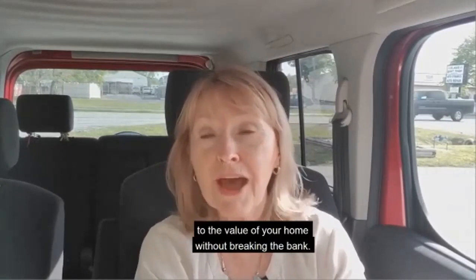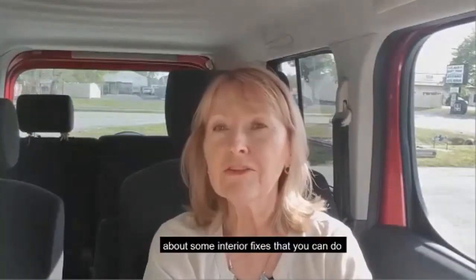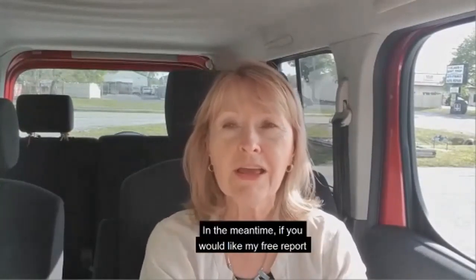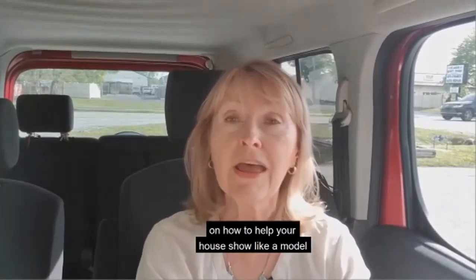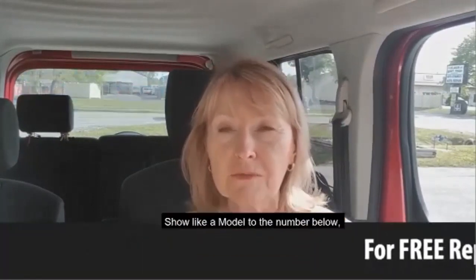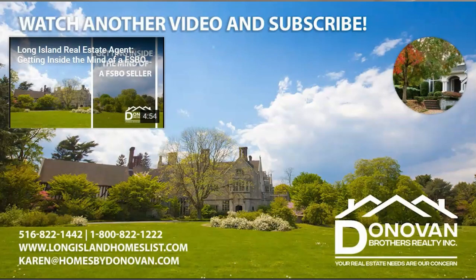Next time we're going to be talking about some interior fixes you can do to help your house show like a model. In the meantime, if you'd like my free report on how to make your house show like a model without breaking the bank, just text 'show like a model' to the number below and I will get that to you.